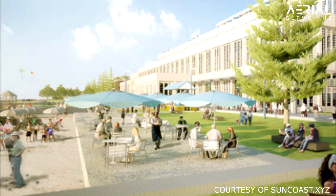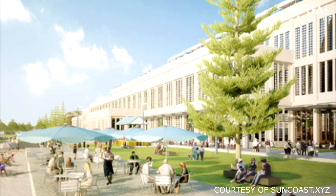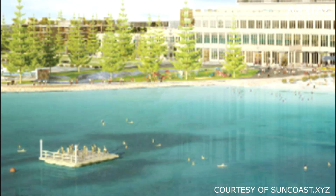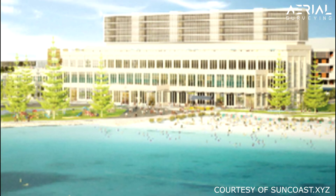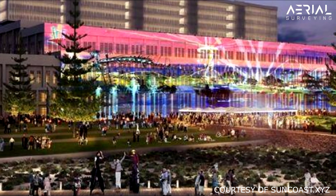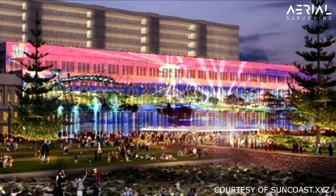Talks of redevelopment of the site have included mentions of it being very costly and requiring experience with developing a heritage site. Some ideas include an outdoor cinema, lighting setups, extreme sports events, dinner function spaces, and hotels.